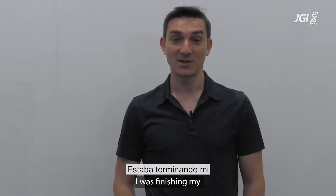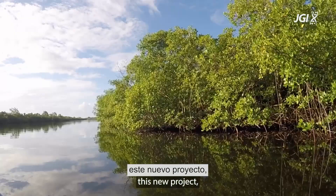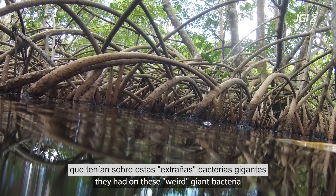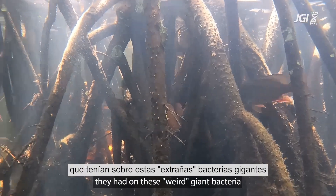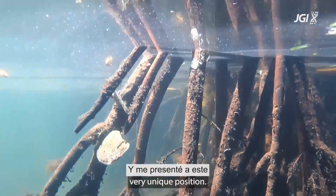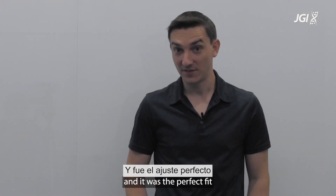How did we get started? I was finishing my second postdoc in Guadeloupe in the Caribbean in Olivier Gros's lab, and at that time he shared with me this new project — exciting preliminary data they had on these weird giant bacteria they found in mangroves. I applied to this very unique position; it was a discovery-based project and it was the perfect fit.